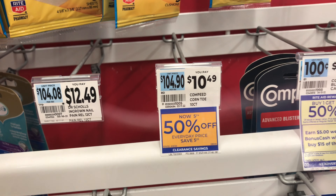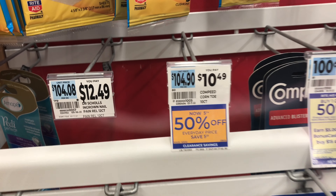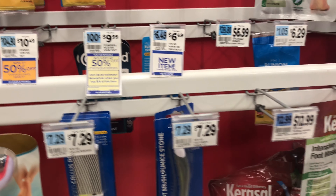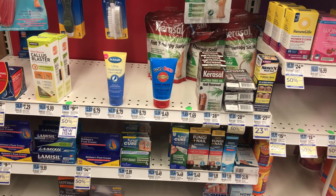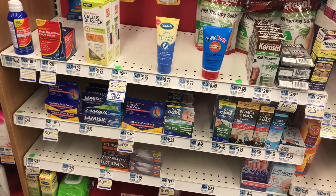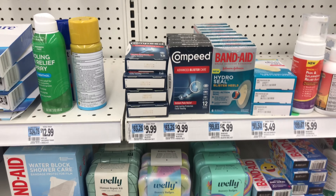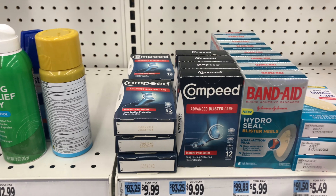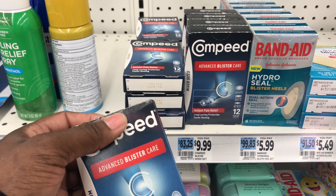As you guys know, we have ten dollars off of fifty, and I am going to utilize that. So this is the Compete that I was talking about — that's ten dollars and 49 cents. Right when I got inside the store, I headed over to see how I could complete my promotion that I started on Sunday. I came over and checked, and that Compete is actually on clearance for 50% off, but there were none available. So I cannot do that deal the way I was expecting.